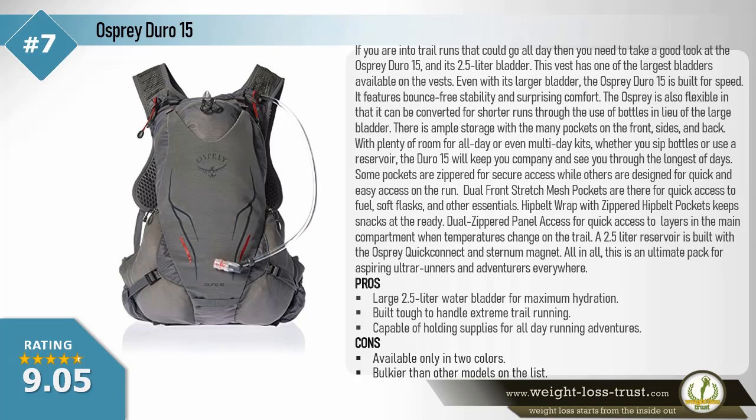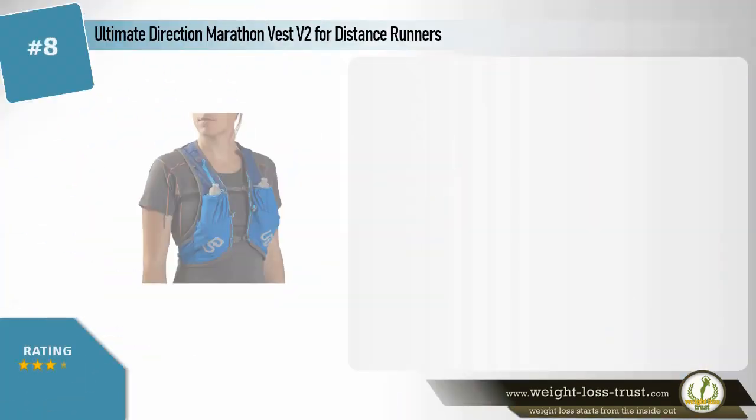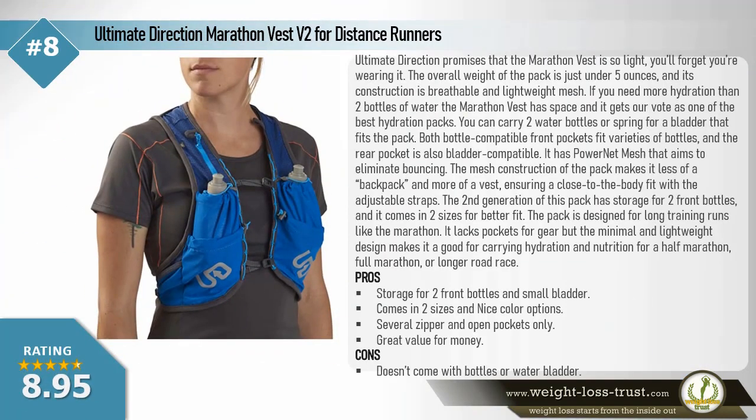Some pockets are zippered for secure access while others allow quick and easy on-the-run access. Dual front stretch mesh pockets provide quick access to fuel, soft flasks, and other items. Zippered hip belt pockets keep snacks at the ready, and dual zippered panel access allows quick access to layers in the main compartment when trail temperatures change. The 2.5-liter reservoir features Osprey's quick connect and sternum magnet. Pros: large 2.5-liter water bladder, built to handle extreme trail running, capable of holding supplies for all-day adventures. Cons: available only in two colors, bulkier than other models.